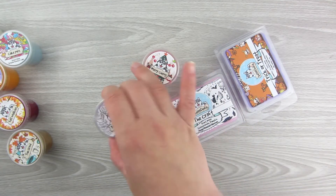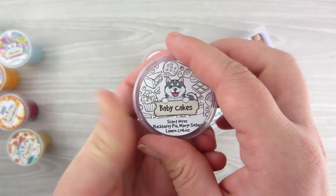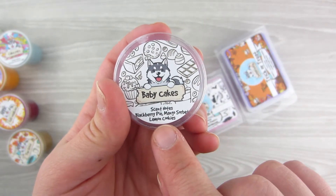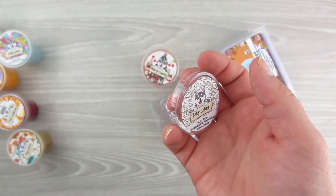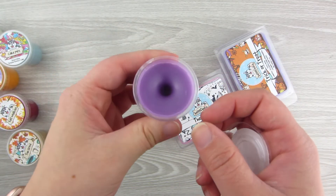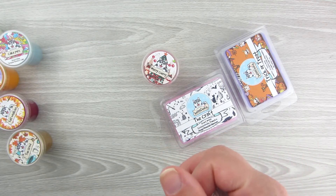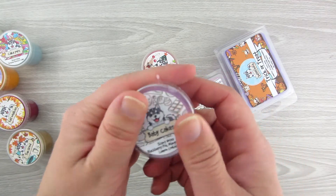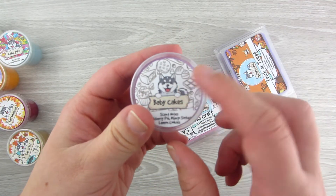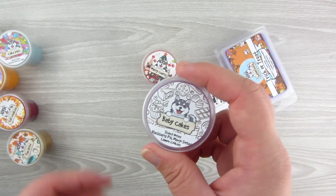Let's do Baby Cakes. The scent notes are Blackberry Pie, Mango Sorbet, and Lemon Cookies. It's like a pretty purple color. This one smells like blackberry right off the bat — that's all I get, just blackberry — which is fine, and it's definitely stronger than the other ones. This is a fruity scent, and this is probably my favorite so far from Wolf Wicks.